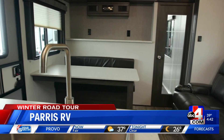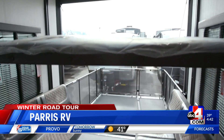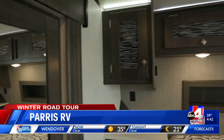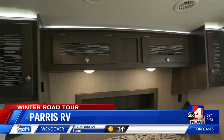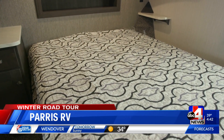How many can it sleep? This particular one has dual electric Happy Jack beds in the back that are both queens, so that'll sleep four in the garage, and then in the bedroom a couple more — six to eight people total, or you can sleep on that sofa with the recliners.